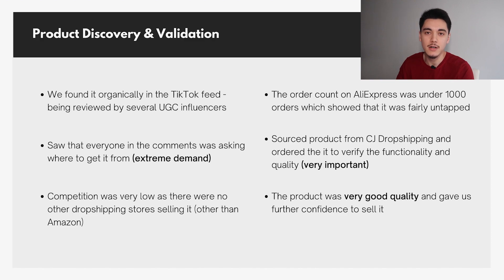The first step to making money through TikTok organic dropshipping is finding the right product. We found ours organically through the TikTok feed — it was being reviewed by several UGC influencers who bought it from Amazon and just wanted to let people know how awesome it was. When you have people vouching for a product without getting paid by a company, that's already a key indicator that it's a good product to dropship.